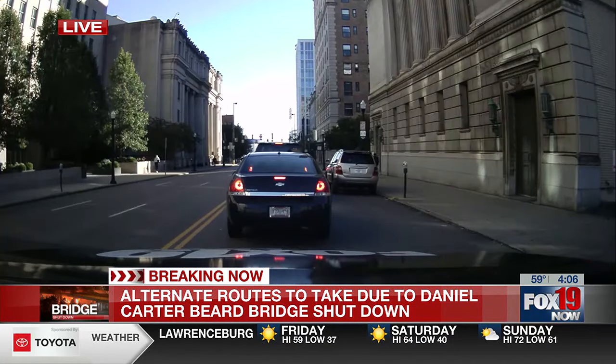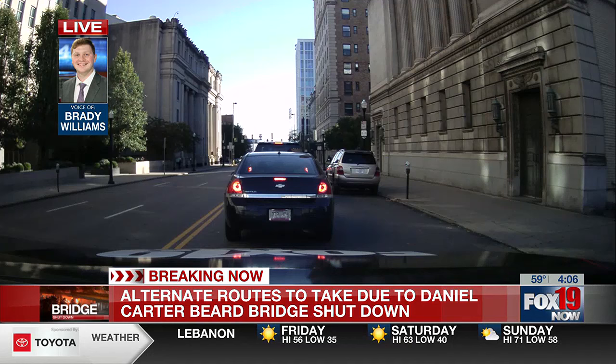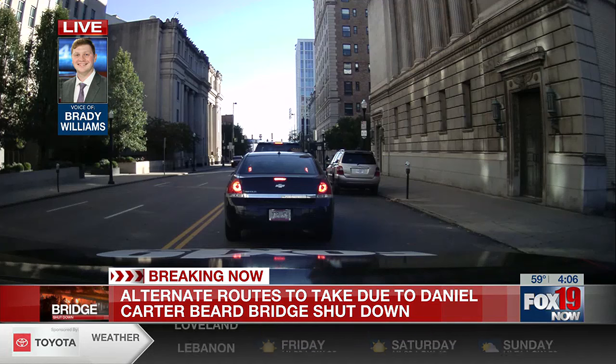That is about where most of the traffic we have seen starts. We are headed toward the Taylor Southgate Bridge. We went down and back on that earlier — that took us around 20 minutes. We just hit that roundabout on the end and came straight back this way.